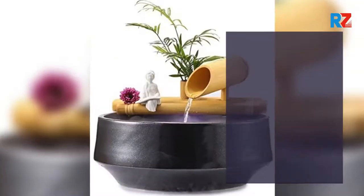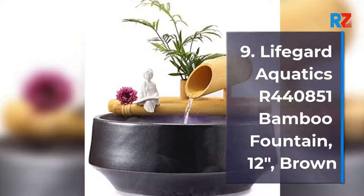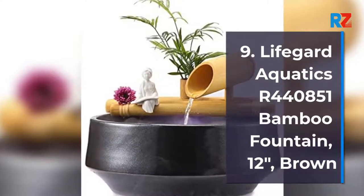9. Lifeguard Aquatics R440851 Bamboo Fountain, 12-Inches, Brown.